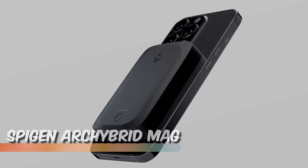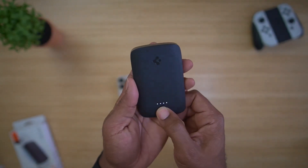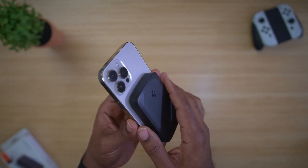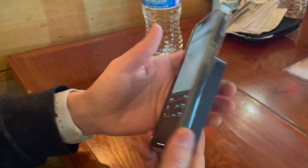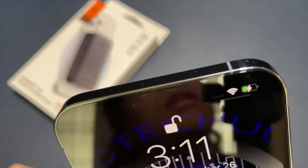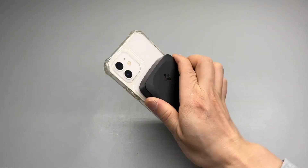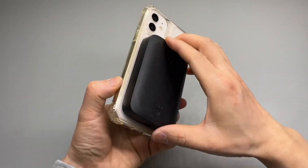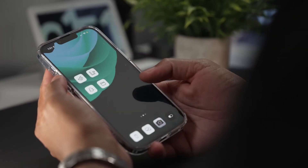Spigen Archibrid Mag. The Spigen Archibrid outperformed Apple's MagSafe battery pack in terms of charging speed. While the MagSafe pack managed to charge a dead iPhone 14 Plus to about 43% in an hour and 45 minutes, the Archibrid achieved a 56% charge in nearly the same amount of time. What sets the Archibrid apart is its secure attachment to the MagSafe ring and a design that allows for comfortable phone usage while charging.